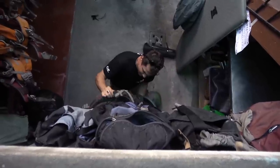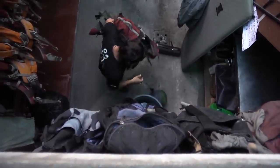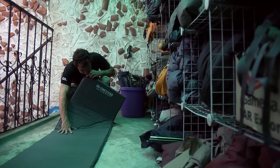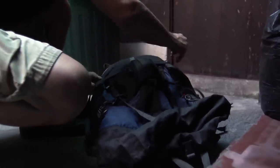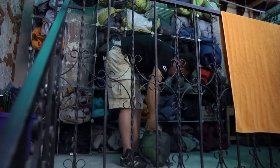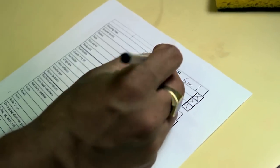At Ox, we say professionalism is all about the preparation. If we're going to take people into the mountains, we really want them to have a good time. That's why we provide little details like warm jackets, really good equipment, and very professional guides.